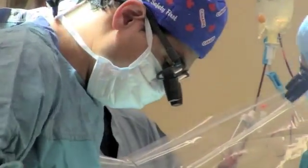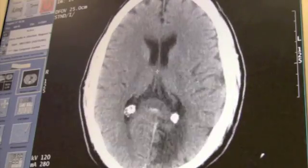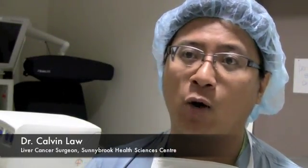Thousands of surgeries are done at Sunnybrook every year, and success depends on having a clear road map of each procedure. For all surgeries we do today, image guidance is a key to helping the surgeon.